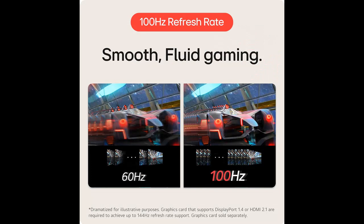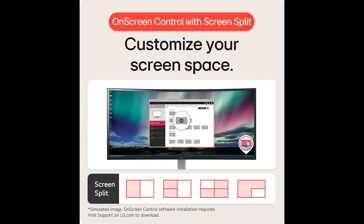100Hz Refresh Rate. The quick 100Hz refresh rate assures streaming and even casual gameplay displays smoothly with reduced stuttering and motion blur.